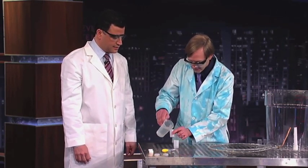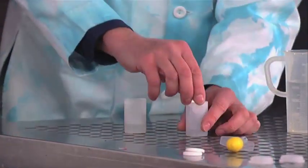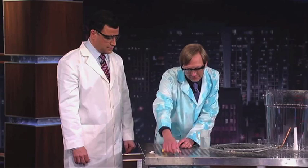So we take these little guys here, and then we throw an Alka-Seltzer tablet in, and these start creating a gas inside. The gas builds up and creates pressure.